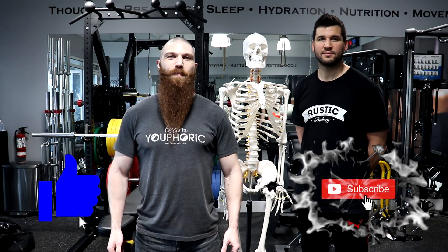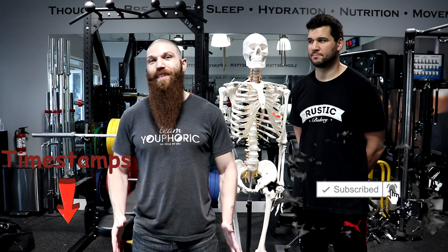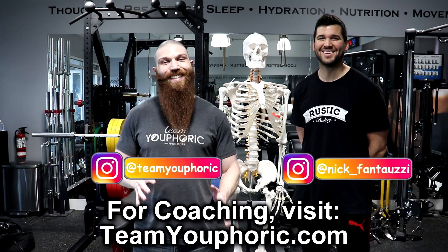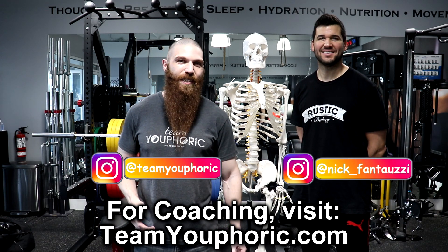Hey everyone, thanks for tuning in and welcome back to another episode of Fight Anatomy. Stephen here with TV Fork, and today I'm joined by Golden Gloves boxing champ and undefeated 10-0 professional boxer Nick Srin-Darellaman-Fantauzy. Today we are going to be breaking down some horrific leg injuries that happened over the past weekend at UFC 261.